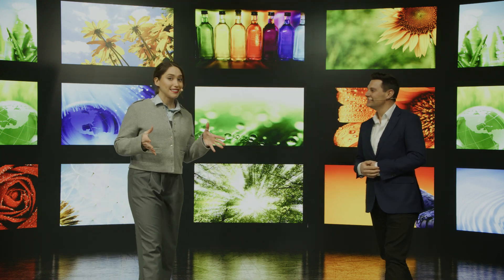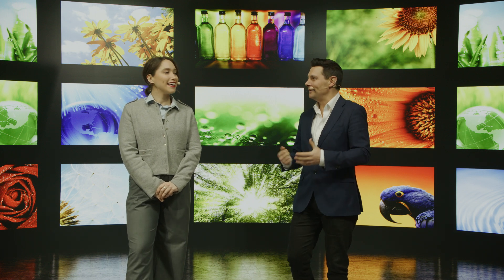Now we all know the audience's attention spans are shorter than ever, and that does make the audience's time even more valuable. So to really get your message across, you need immersive visuals that drive engagement. And that's where the XR Studio really comes into play.